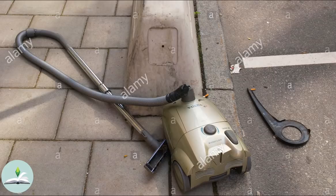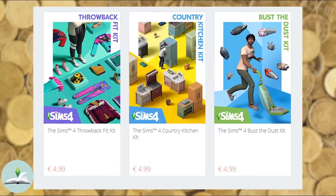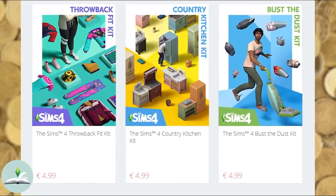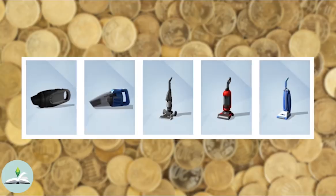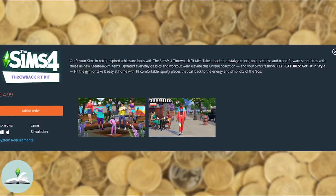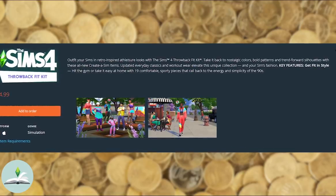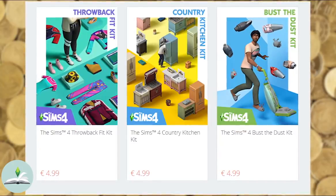So let's actually have a look at what's in the kits. The amount of items and new gameplay elements is kind of weird. Granted, with Busta Dust you actually get a new gameplay element — the dust seems to settle over time and your Sims can vacuum it. But in terms of items, it's really lacklustre. It's still better than what you get in the Throwback Fit Kit, which is the same price. The kits are all the same price, but not the same value.